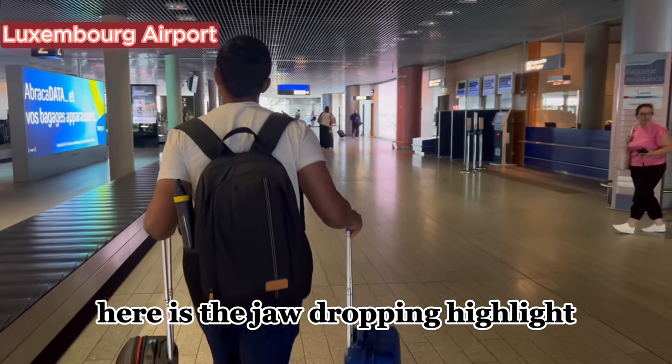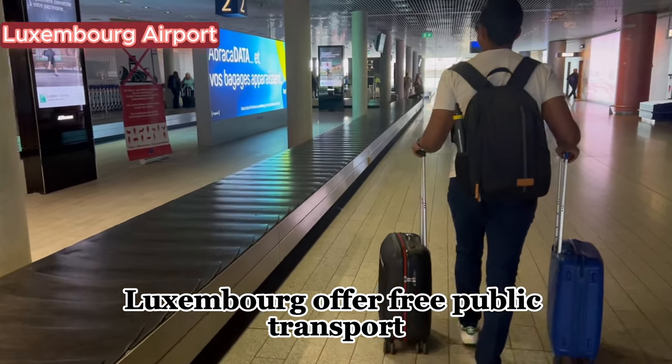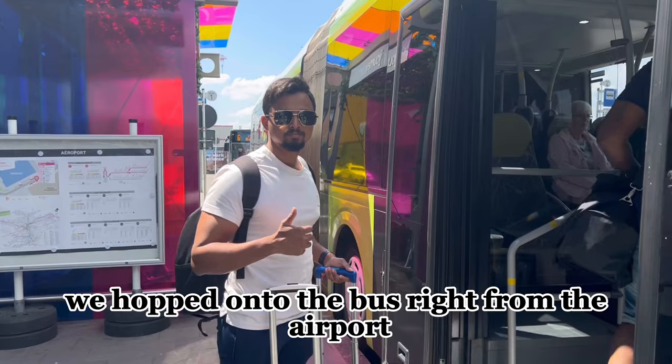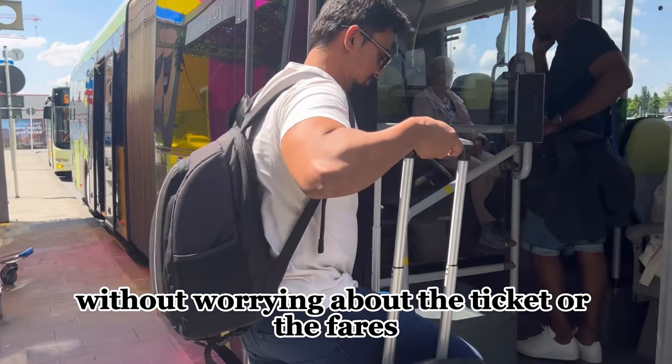Here is the jaw-dropping highlight: Luxembourg offers free public transport. Yes, you heard it right — it's free! We hopped onto the bus right from the airport without worrying about tickets or fares.